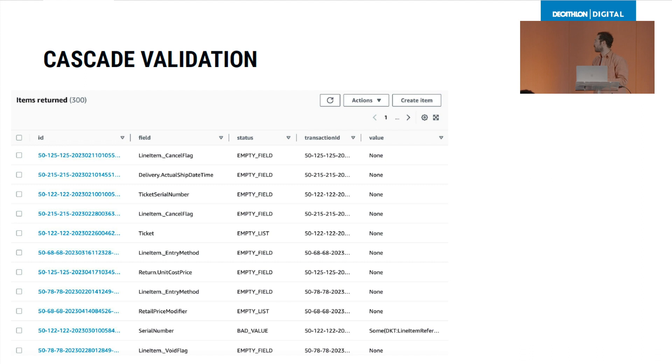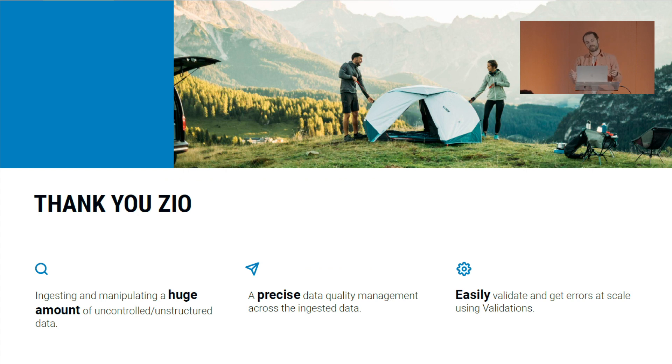Here you can find an example of DynamoDB with all the errors that we have loaded, including the small list of fields I previously presented. Thanks to ZIO Prelude and Spark, we have managed to tackle the following challenges that would have been very hard to tackle otherwise: we ingest and manipulate a huge amount of uncontrolled and unstructured data, we had no precise data quality management, and we can now easily validate and surface errors at scale using the validations.